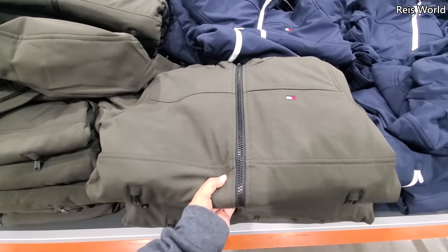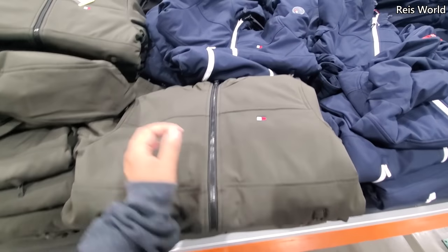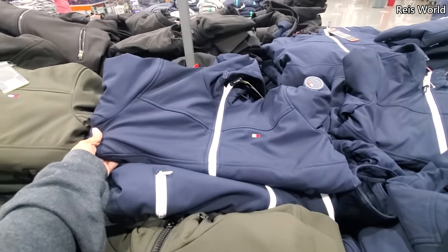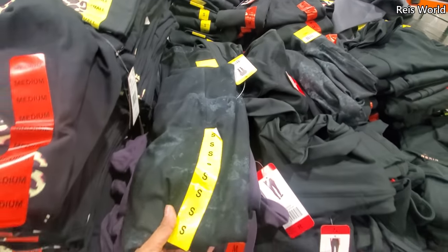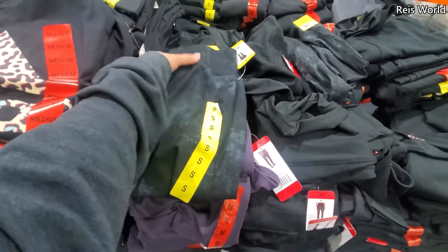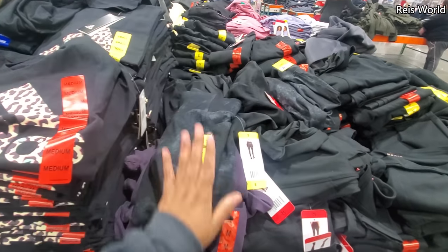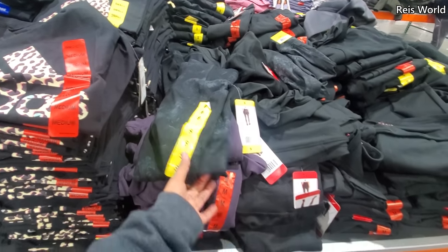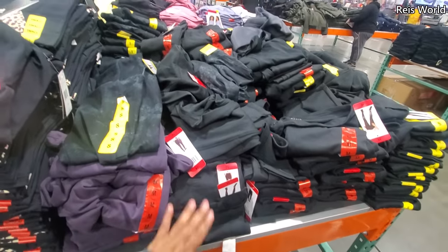We have the Tommy Men Soft Shell Jacket in green and navy, and these are $40. Dan's skin leggings are $10, and these are really nice — a lady just told me she loves them. I always see them. They also have these in Sam's Club. I should buy them, but unfortunately they don't have a large.